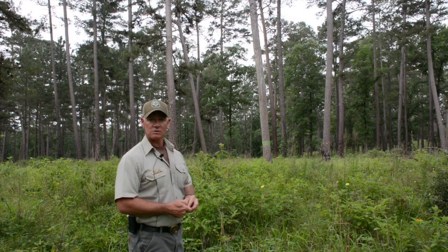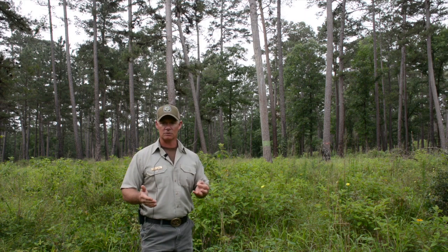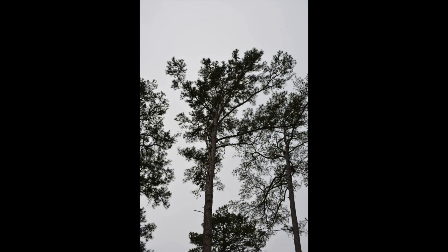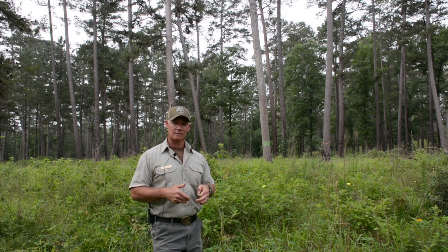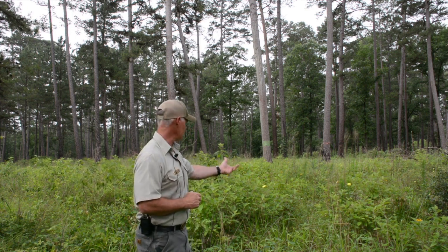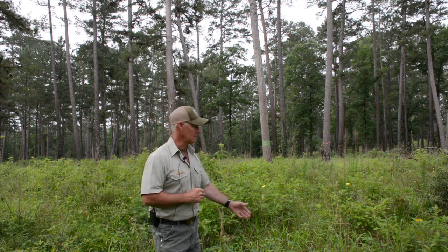If you look at that, that's a shortleaf pine. One of the neat things about shortleaf pine is it has a narrower crown than a loblolly and obviously shorter needles. That allows more sunlight to the ground, which means more forbs, grasses, and herbs — things that you see right here. So it's really great for wildlife habitat.